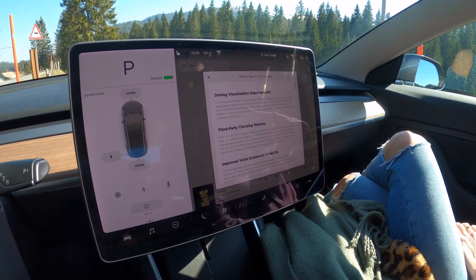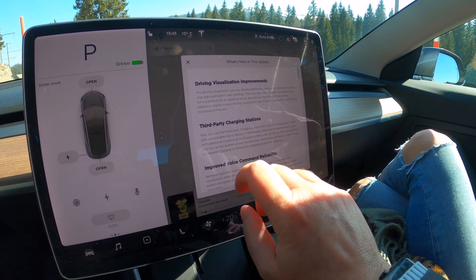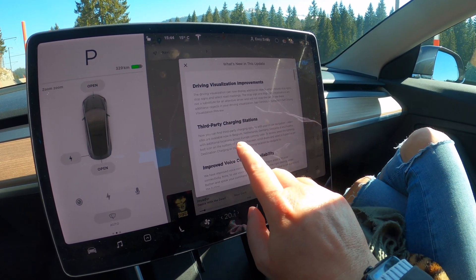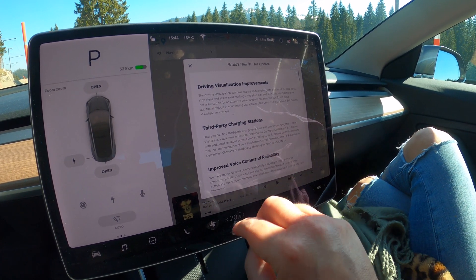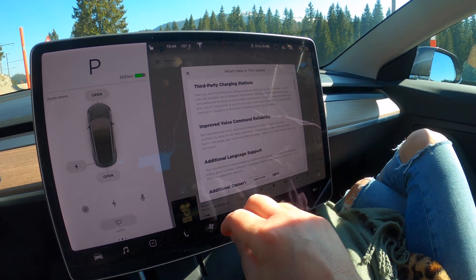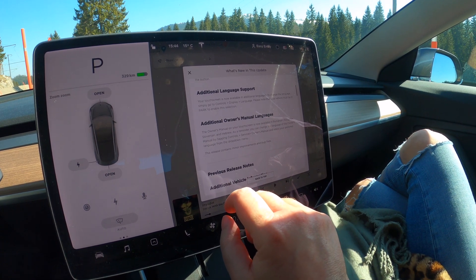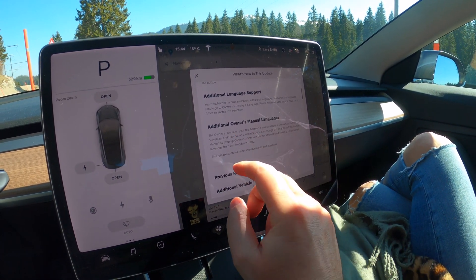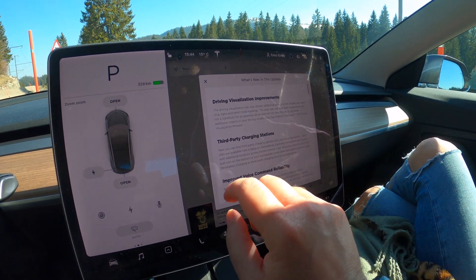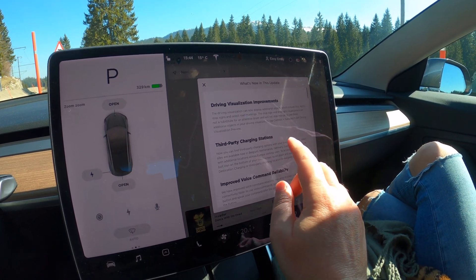Alright, so the update has finished and much to my surprise we did get new stuff. We have the driving visualization improvements, so we'll check those out. We have third-party charging stations, so basically we can also get chargers that are not in the supercharger network. We have improved voice command reliability, which should be really good. Then some additional language support and additional owner's manual language. I'm really surprised that we get the driving visualization improvements, but we also have to activate them because they're not activated by default.